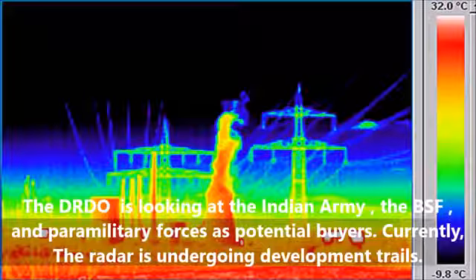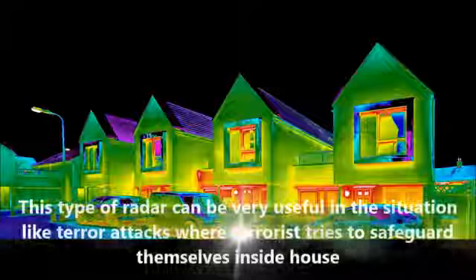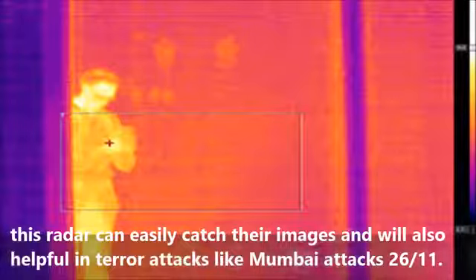Currently, the radar is undergoing development trials. This type of radar can be very useful in situations like terror attacks where terrorists try to safeguard themselves inside a building. This radar can easily capture their images and will also be helpful in terror attacks like the 26/11 Mumbai attacks.